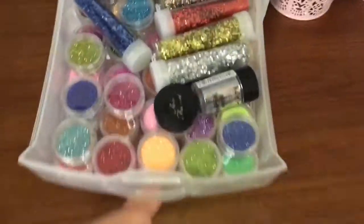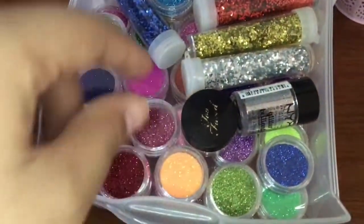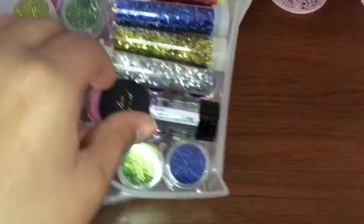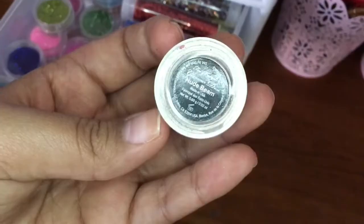Down here are all my glitters. I got all the little pots from Amazon and then these tubes are from Walmart. I also have this Too Faced glitter in Nude Beam.